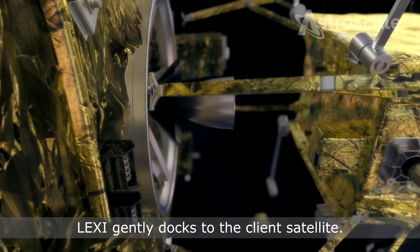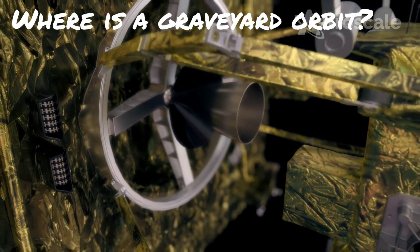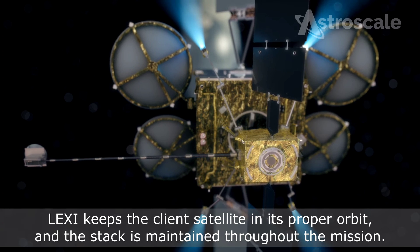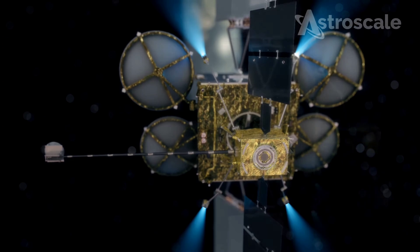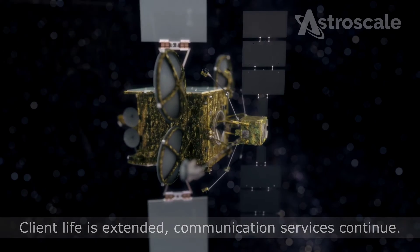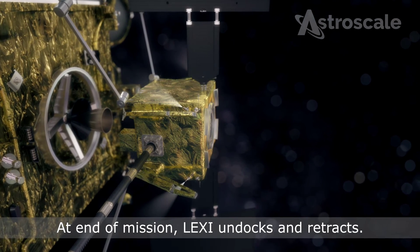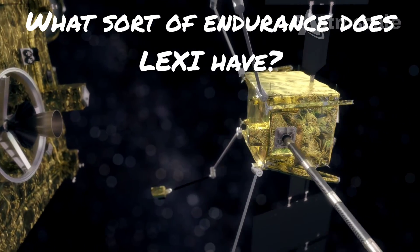A lot of people talk about graveyard orbits — where is a graveyard orbit exactly? The graveyard orbit in GEO is currently the accepted practice for how to remove a defunct satellite. It's within the GEO belt — you take your operational satellite, once it's no longer working, and move it to this destination. In low-Earth orbit, the accepted practice is to de-orbit the spacecraft so it burns up on reentry. In GEO, we move it to graveyard.